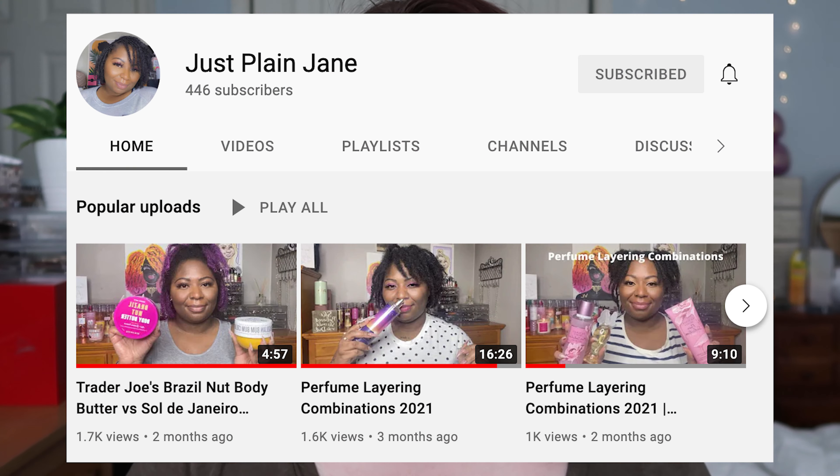Hey guys, it's Megan and today I am so excited to do my very first perfume layering combination video. Before we get into my layering combos, I have to give the biggest shout out to Vicky from Just Plain Jane.